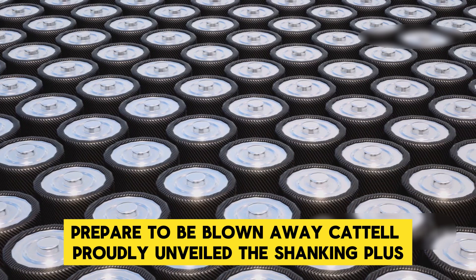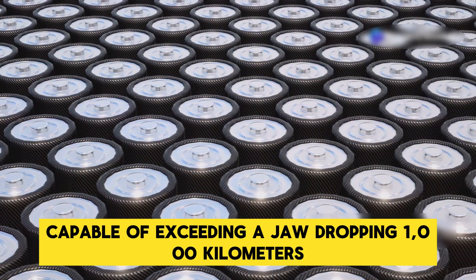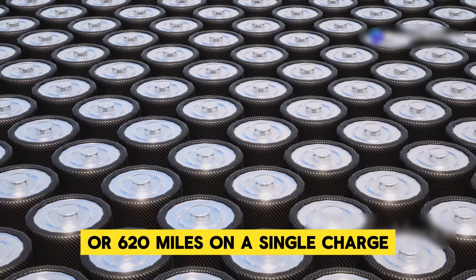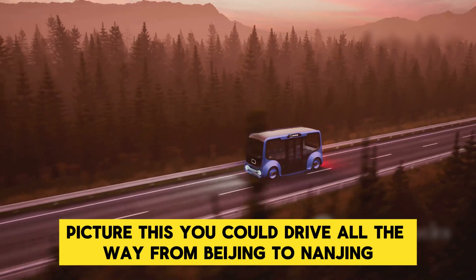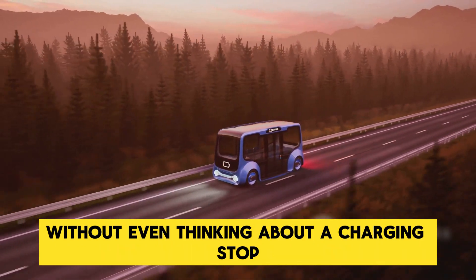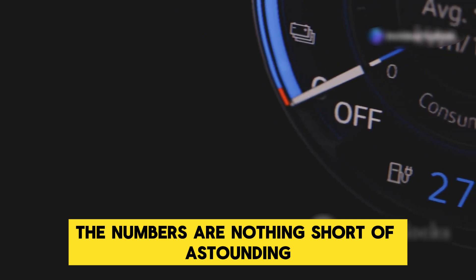CATL proudly unveiled the Shenxing Plus as the first ever LFP battery capable of exceeding a jaw-dropping 1,000 kilometers or 620 miles on a single charge. Picture this: you could drive all the way from Beijing to Nanjing without even thinking about a charging stop. The numbers are nothing short of astounding.